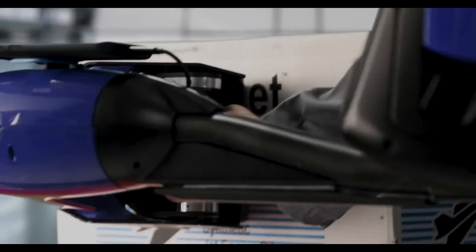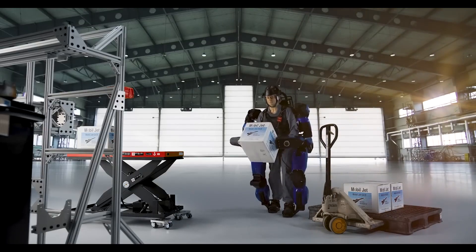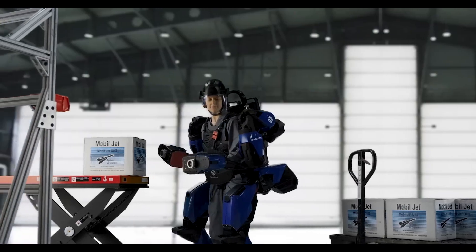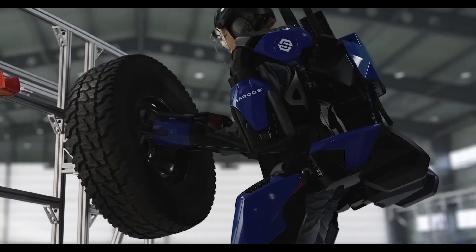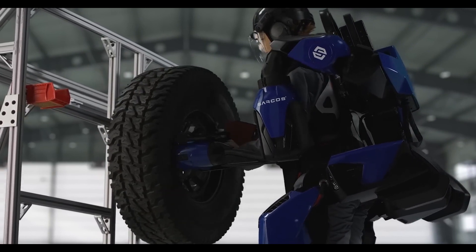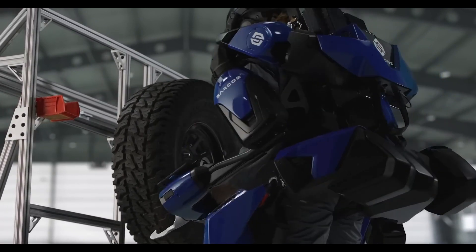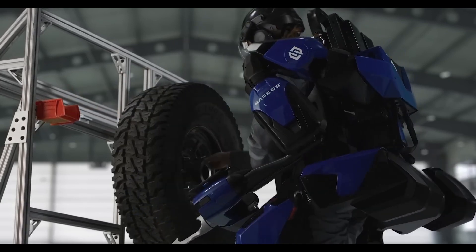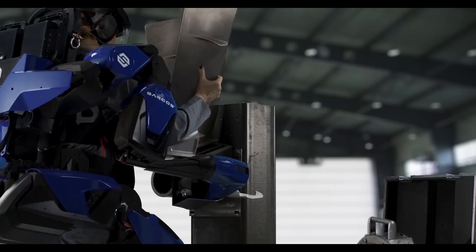Here's the genius touch — the software delicately governs speed and range of motion. Sarcos, born from the American defense powerhouse Raytheon, has a heritage in crafting exoskeletons for the military. Meet the XO2, a specialized marvel for rear and support tasks, lifting the burden for military personnel tackling over seven tons of various loads daily. These exoskeletons are not just tools — they're a revolution, reducing injuries and amplifying efficiency.